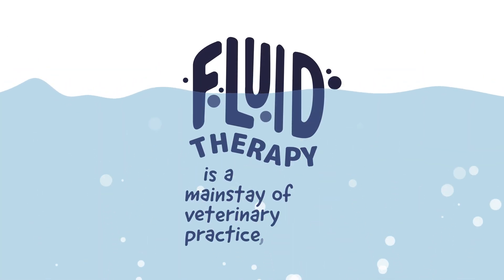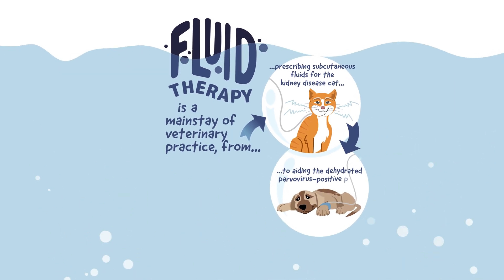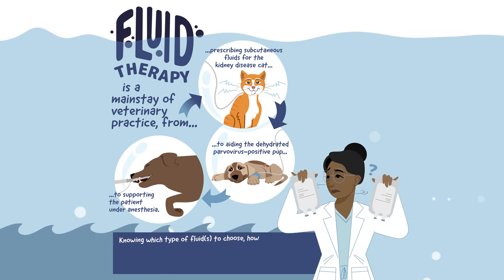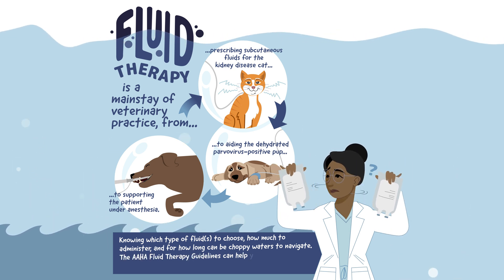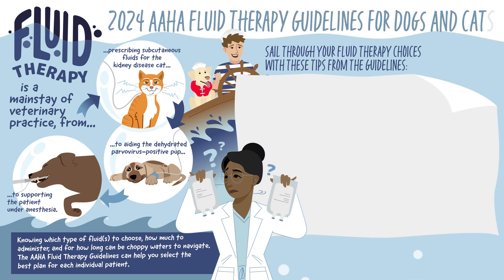Fluid therapy is a mainstay of veterinary practice, from prescribing subcutaneous fluids for the cat with kidney disease to aiding the dehydrated parvovirus-positive pup to supporting the patient under anesthesia. Knowing which type of fluids to choose, how much to administer, and for how long can be choppy waters to navigate. The AHA fluid therapy guidelines can help you select the best plan for each individual patient. Sail through your fluid therapy choices with these tips from the guidelines.